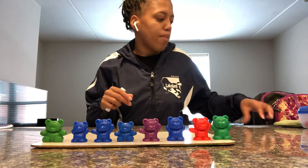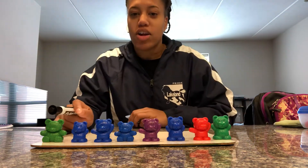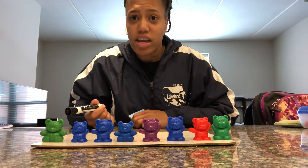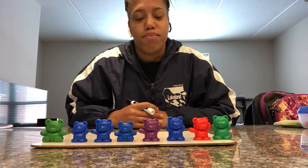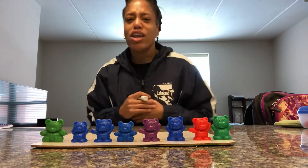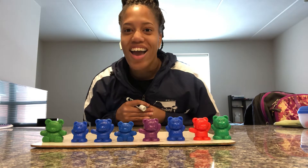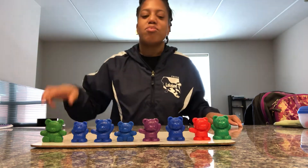I want you to tell me — are my bears in a linear configuration, an array configuration, or are they scattered? Linear. Good job. How do you know that they're linear? Tell Ms. Carter, how do you know? Because they're in a line. Perfect.